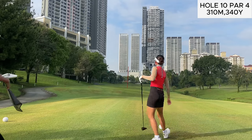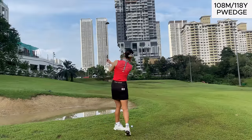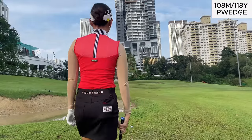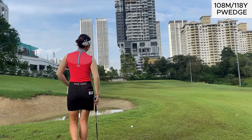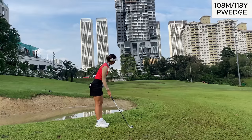Right off the bat you can see I was pretty close to the bunker down the left side and I didn't hit that great of a tee shot — this was also the first shot of the day. If I were to play this hole again I would definitely be hitting something more like a three wood to give myself a better lie and a better angle going into this green.